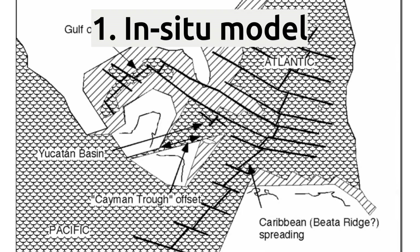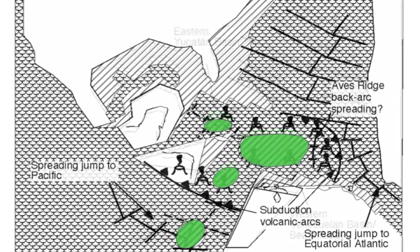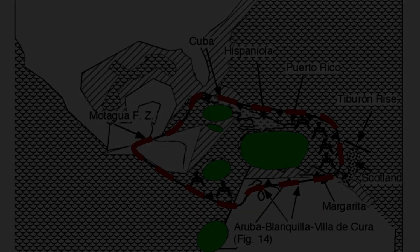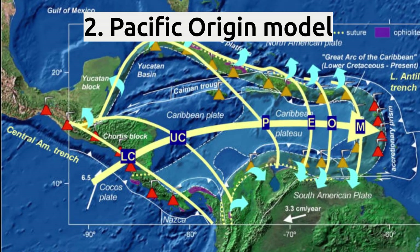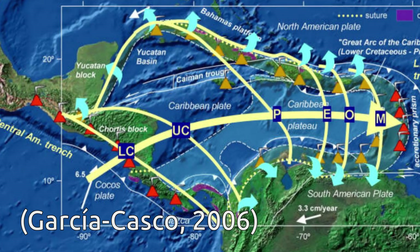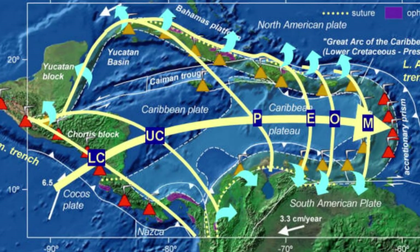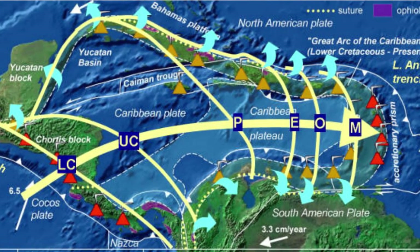In the in-situ model, the Caribbean plate was created between the North American and South American plates as the two separated after Pangaea broke up in Mesozoic times. In the Pacific origin model, the Caribbean plateau formed above a mantle plume in the Pacific and migrated eastward into the gap between North and South America, left by the rifting in Triassic to Jurassic times.